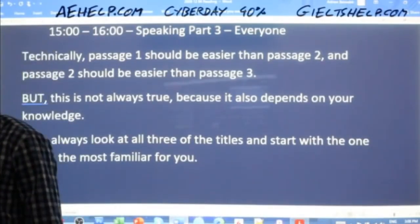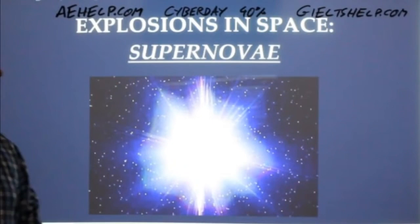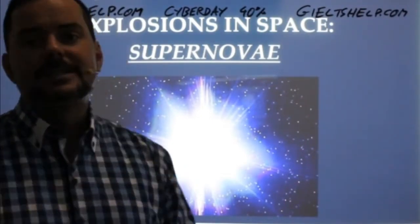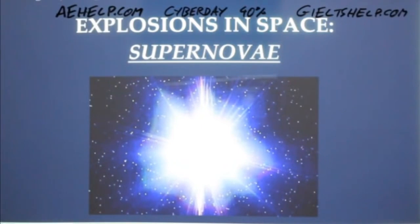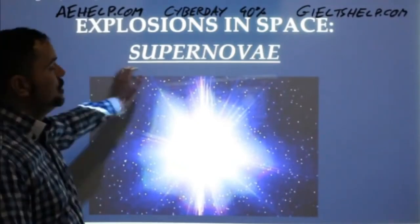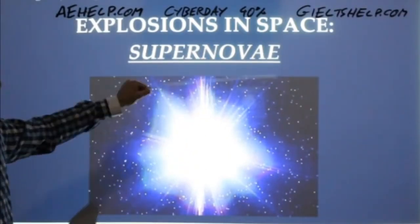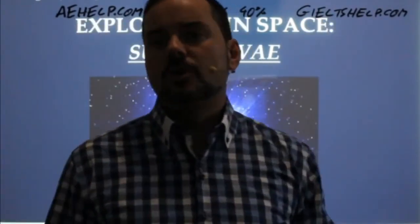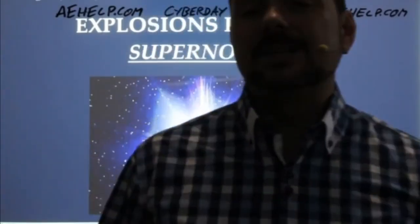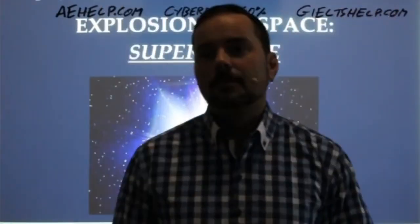If you're into astronomy and love looking at the stars, you might want to start with this one. This is passage three from our second exam book — it's a bit more challenging, but if you're into space and the universe, maybe it's not so bad. So always read the title first: 'Explosions in Space: Supernovae.' If you have a picture, look at that too. Think: what is a supernova? Do I know anything about this? Have I seen movies or remember anything from school?